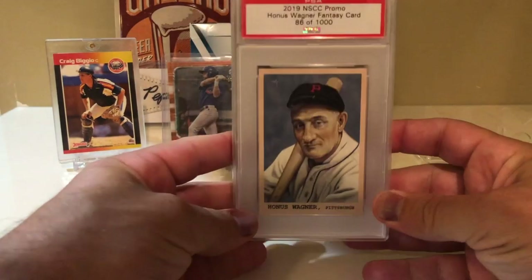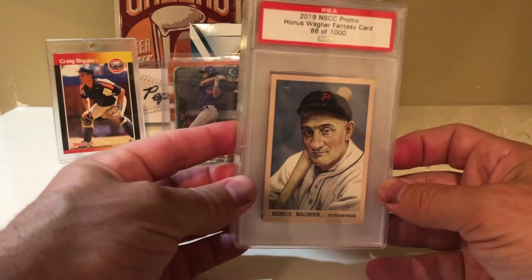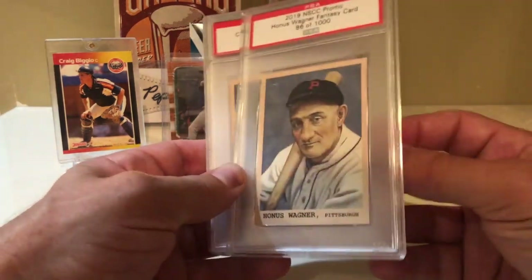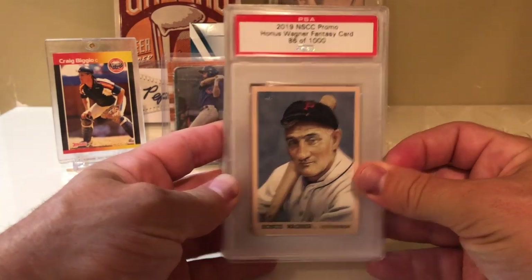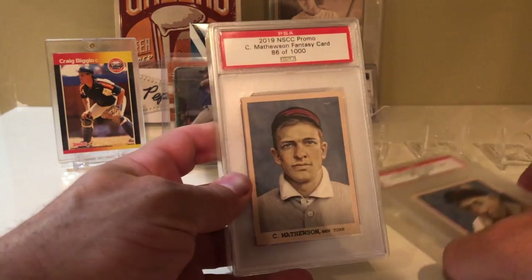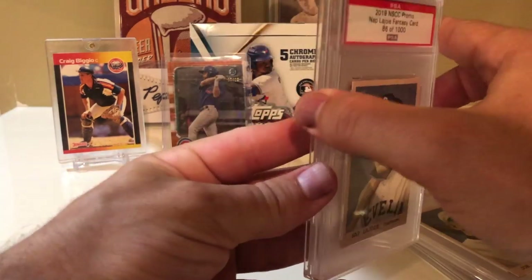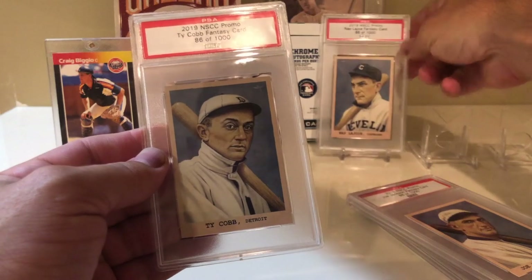I submitted 120 cards to PSA at the National — who knows when I'll get them back. You're supposed to also get a bookbag, which they told me they'd send me, so we'll see. Here are the promo cards they handed out: Honus Wagner, Christy Mathewson, Shoeless Joe Jackson, Nap Lajoie, and Ty Cobb.